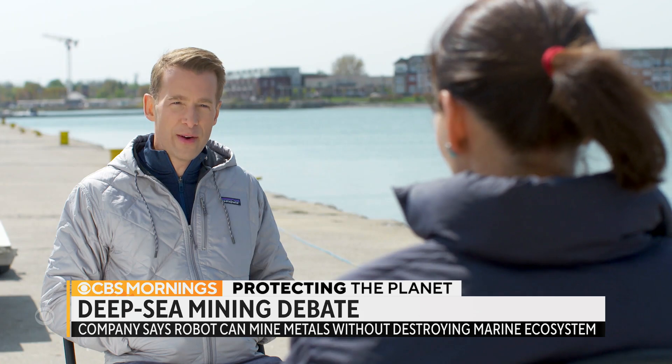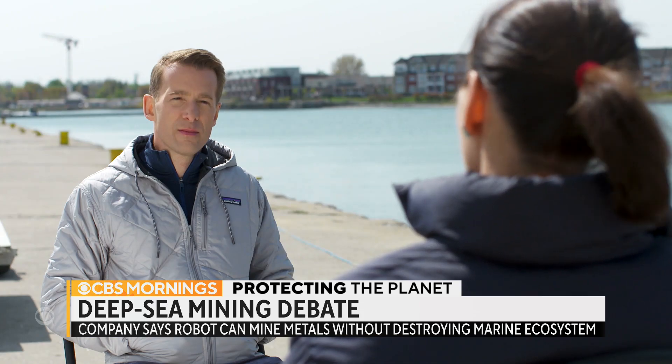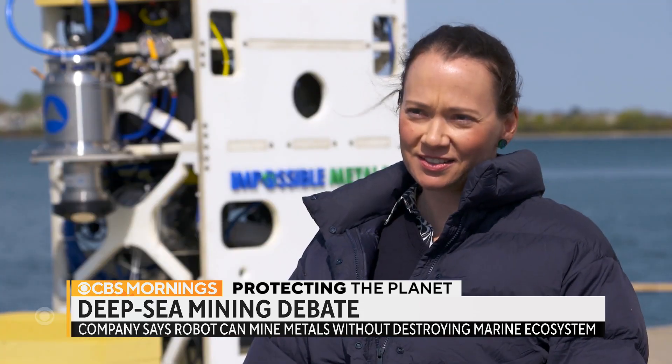How much of this stuff is down there? A lot. Roughly the same volume of nickel as the entire global terrestrial nickel resource. The second question is, how do you get it?